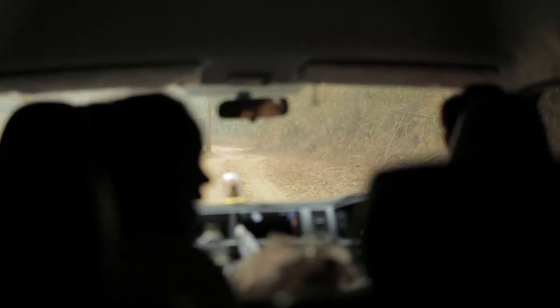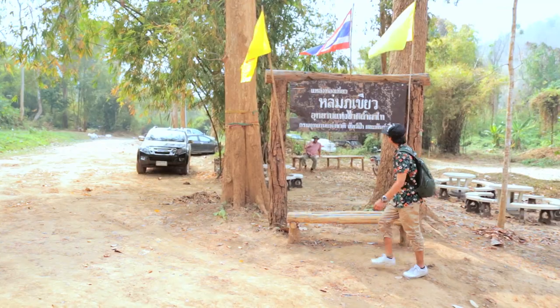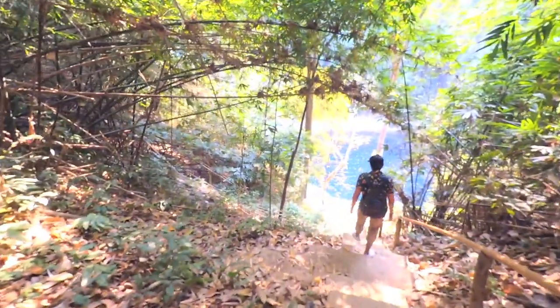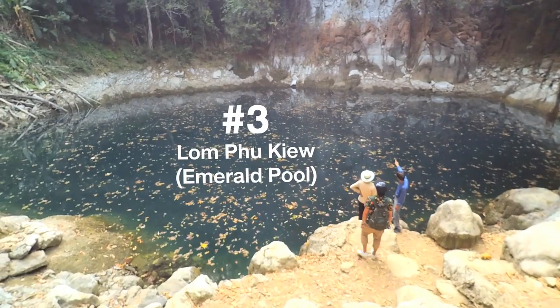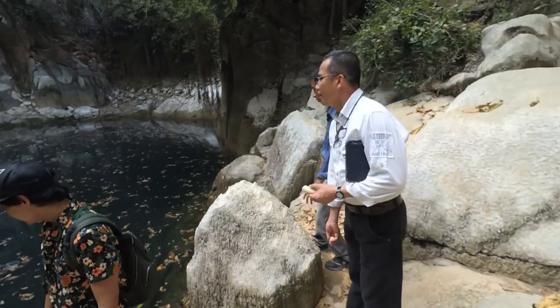After driving for just over one hour from Lampang downtown, we have arrived at Pengao. This is one of the natural wonders here in Lampang Province — Lompokyo. It's like a big pond in the mountain, and what makes it famous is the natural crystal clear water in turquoise color.